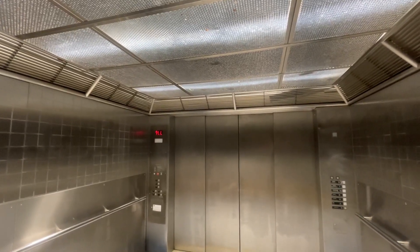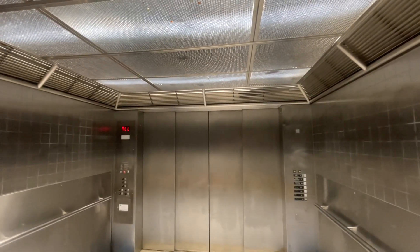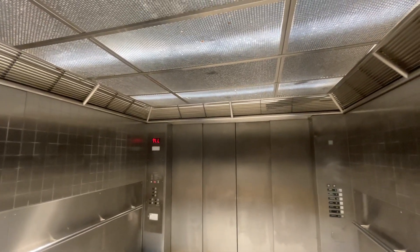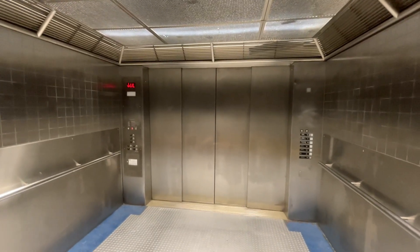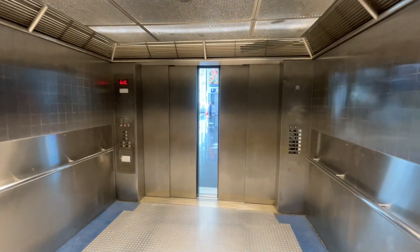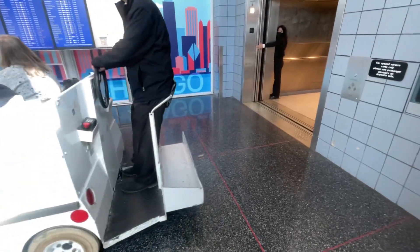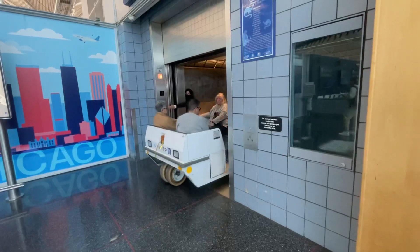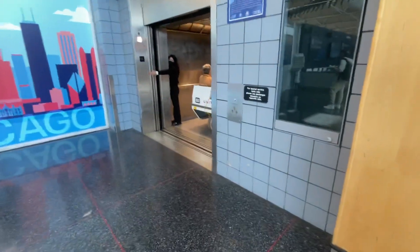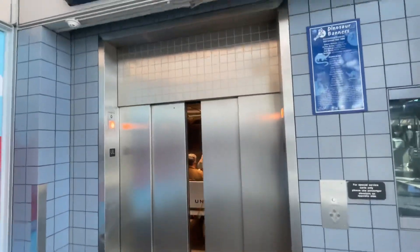Thank you. Thank you, buddy. No problem. Thank you, buddy. I'm just filming the elevator. Yeah, filming the elevator, man. Take a try. Thank you. No problem. Let's see. That thing is massive. I'm just recording the elevator. There it goes. That's it.